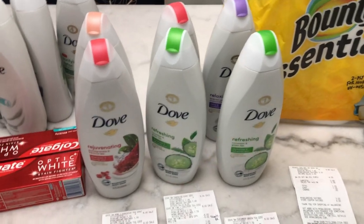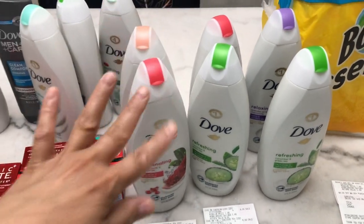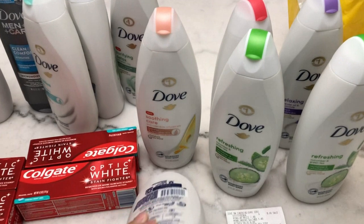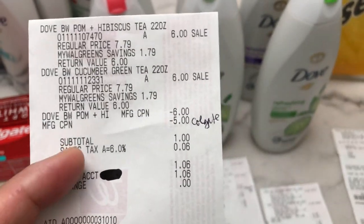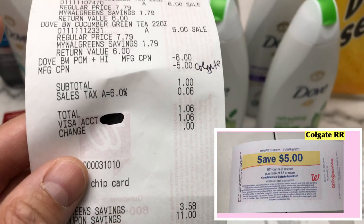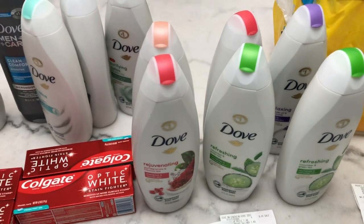In my sixth transaction I bought Dove Women's body wash. You can use your BOGO coupon on two of the same Dove Women's body wash or mix with Dove Men's. I bought the Rejuvenating Pomegranate and Hibiscus Tea and the Soothing Care. I used the BOGO coupon and a $5 register reward from Colgate earned in a previous transaction. My total including tax was $1.06, and I got a $4 store coupon from Dove.